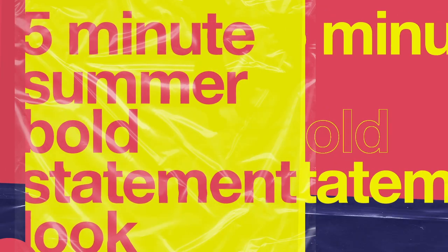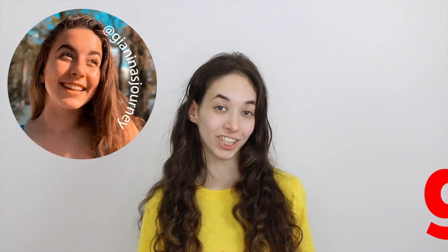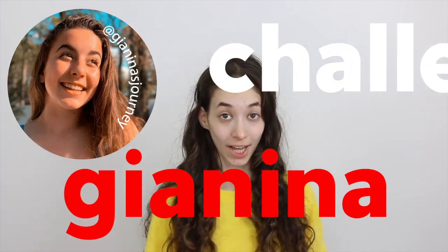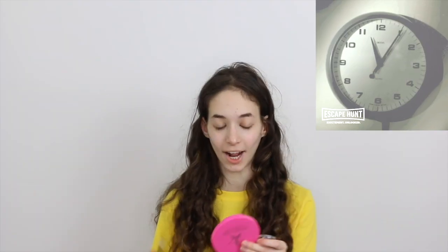Hi loves, it's Sasha, welcome back to my channel — and if you're new here, welcome, make sure you subscribe and click the bell so you're notified whenever I upload a new video. For today's video I'm going to be doing a five-minute summer bold statement look. I challenged Gianina to take my five-minute summer bold makeup challenge. I hope you guys love this video and without further ado let's get started.